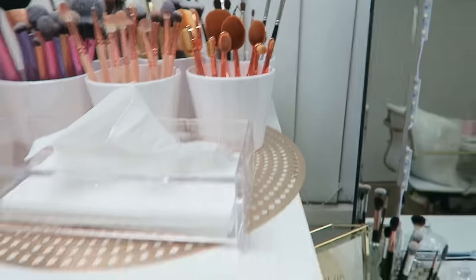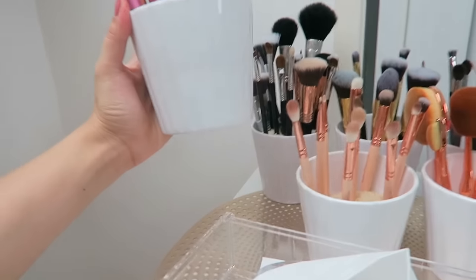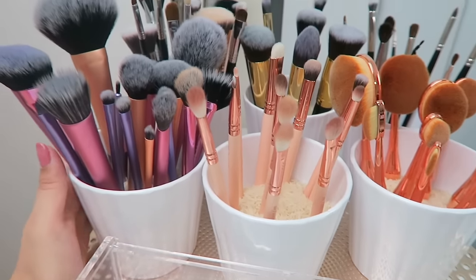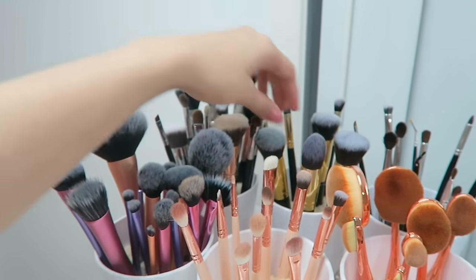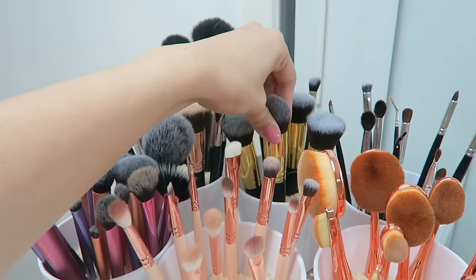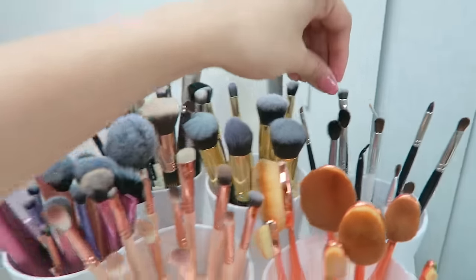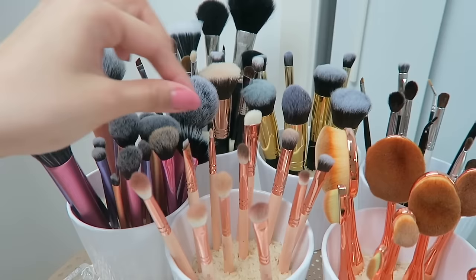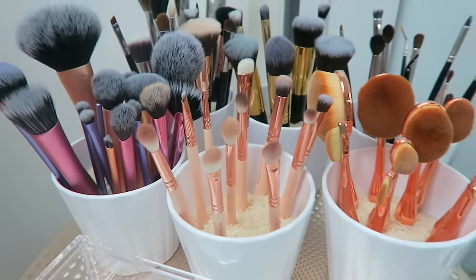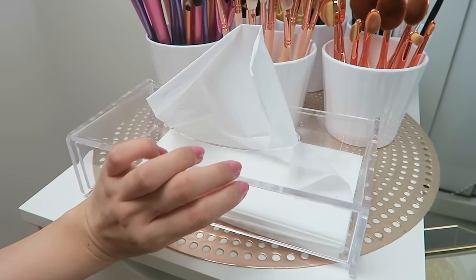On top of this drawer unit I keep my brushes. These IKEA pots — about $2 each — are great for brush storage; just throw some rice in there. I've got brands including Sigma, Real Techniques, Jessup brushes from eBay (for the oval brush trend), more Sigma, Models Prefer, and all my Zoeva eye brushes. There's also a Kmart placemat and an acrylic tissue holder I got from Aldi.